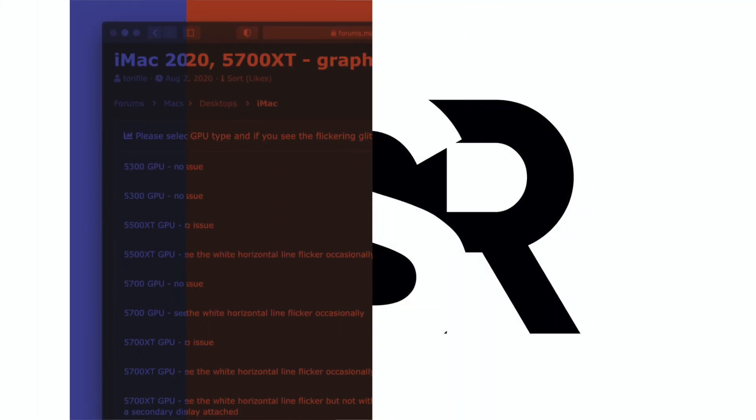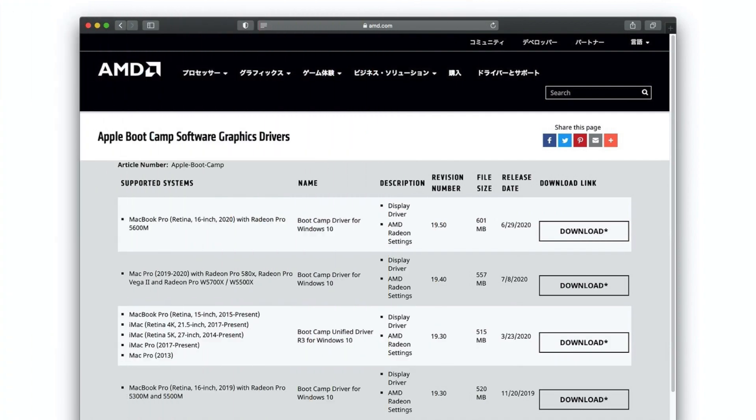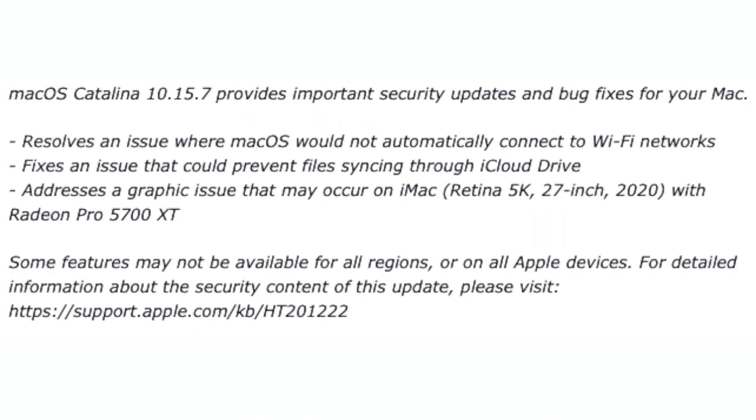Now, the good news today is how to fix this issue. Apple announced that macOS Catalina is getting a 10.15.7 update, which is basically a security and bug fix upgrade — the last one was 10.15.6. What it says on the website is that it resolves an issue where macOS could not automatically connect to Wi-Fi networks, fixes an issue that prevents files from syncing through to iCloud, and addresses a graphics issue that may occur on iMac with the Radeon Pro 5700 XT.